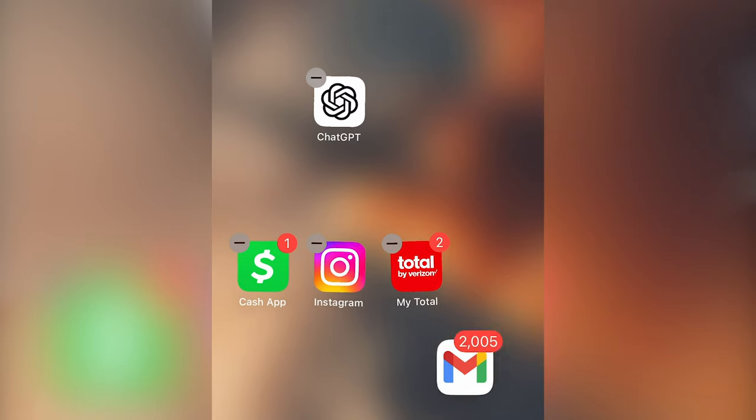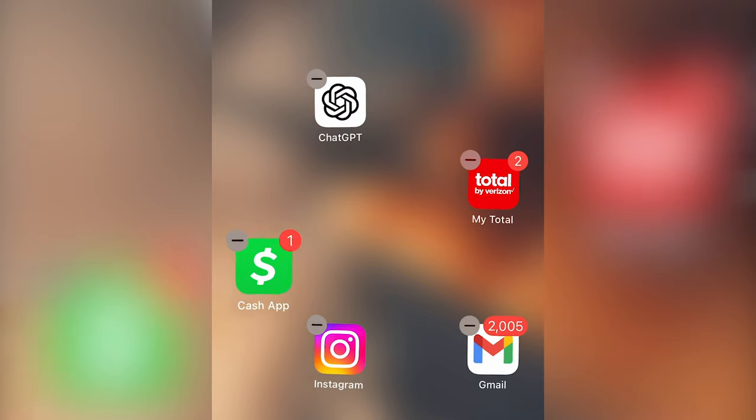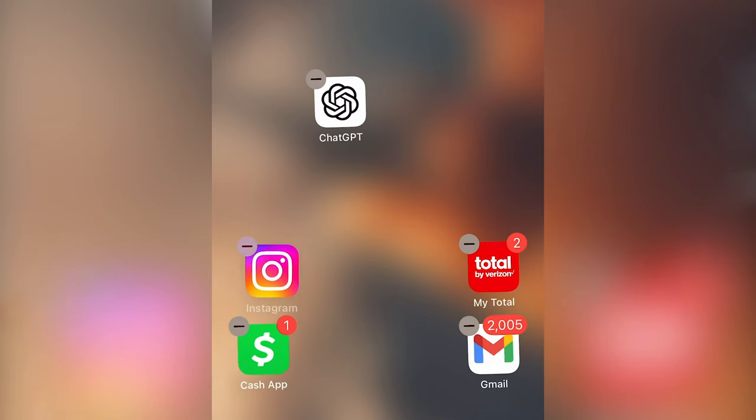Let's talk about the customization. You can now move apps to any particular spot on the screen, which kind of feels weird because iOS has never been able to do that since its initial release in 2007. It's a little weird — it's not my favorite, I'm not personally going to do it — but it's a cool option to have. It makes the phone more yours because it's not gonna look like anybody else's phone.